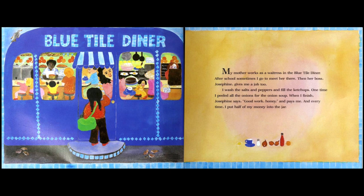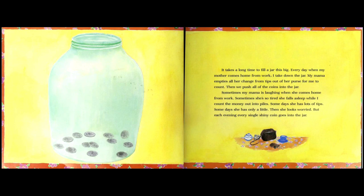And every time, I put half my money into the jar. So she cleans the salt and pepper shakers, refills the ketchup bottles, and sometimes peels the onions — and she makes money for what she does and saves half of it. We don't know the exact amount, but she saves half, right? Half of her money goes into her jar.